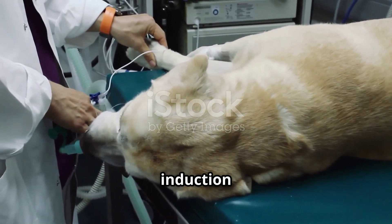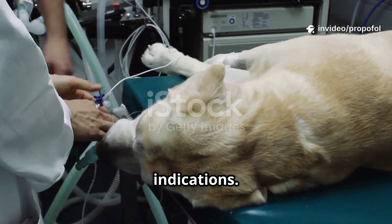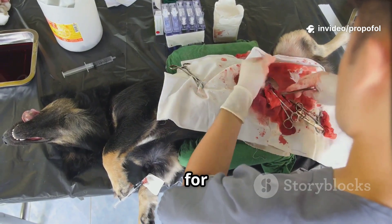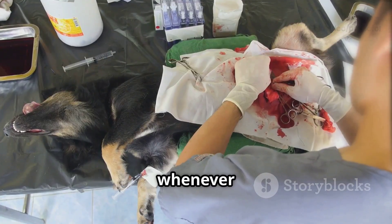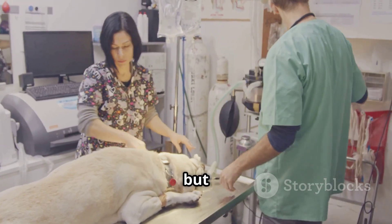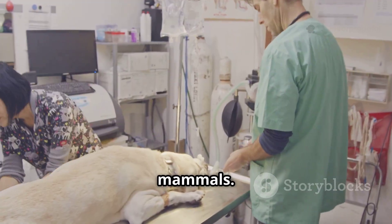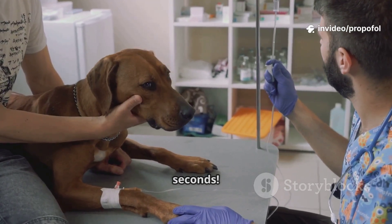That makes it a go-to for both induction and maintenance of anesthesia in animals. Let's talk indications: propofol is commonly used for induction before intubation, minor surgical procedures, imaging, or whenever you need quick controlled anesthesia. It's great for dogs and cats, but also used in exotics and small mammals. Patients are usually asleep within seconds.